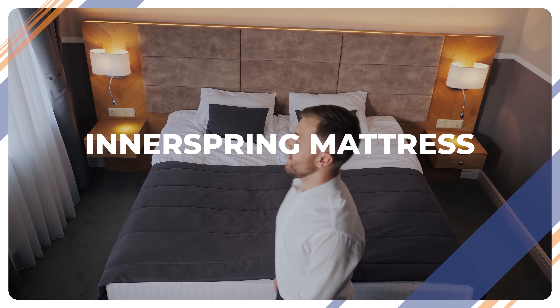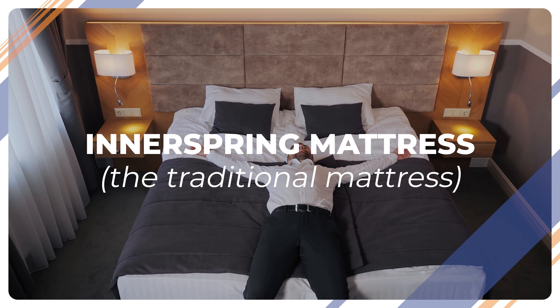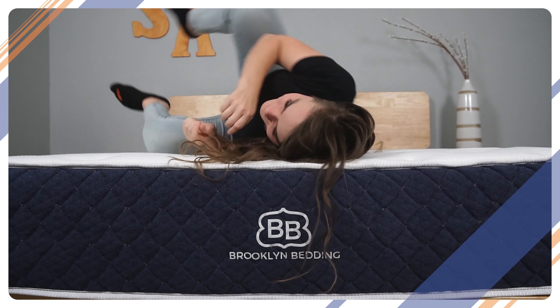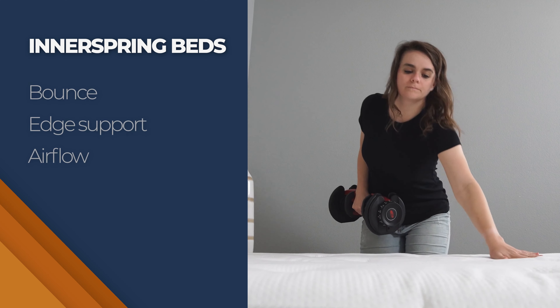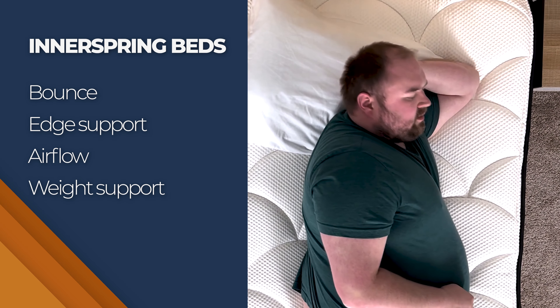You probably know what an innerspring mattress is — it's been the traditional mattress type since we were kids. Innerspring are exactly what they sound like: a mattress containing metal springs inside to provide support to the spine and body as you sleep. These types tend to have the most bounce and edge support and tend to sleep cool thanks to the airflow provided by the springs. They are also a good choice for sleepers who need more weight support.